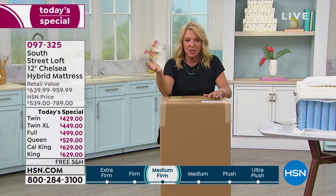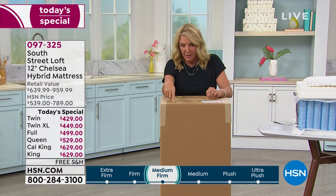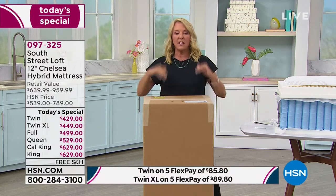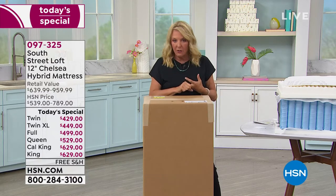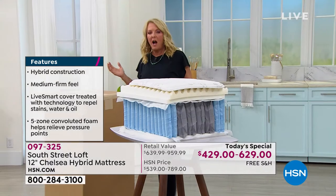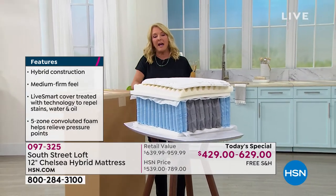If you're not really thrilled, you have 30 days to sleep on this, and if you don't love it, you call the company and they're going to deal with it for you — no worries. We have sold hundreds of thousands of South Street Loft mattresses here at HSN over the last couple of years. We've never done a better one than this. It has more bells and whistles, more technology, and that stain, water, and oil repellency built onto the mattress itself. And yet it really is that lux feel and look you would expect to spend thousands of dollars on.